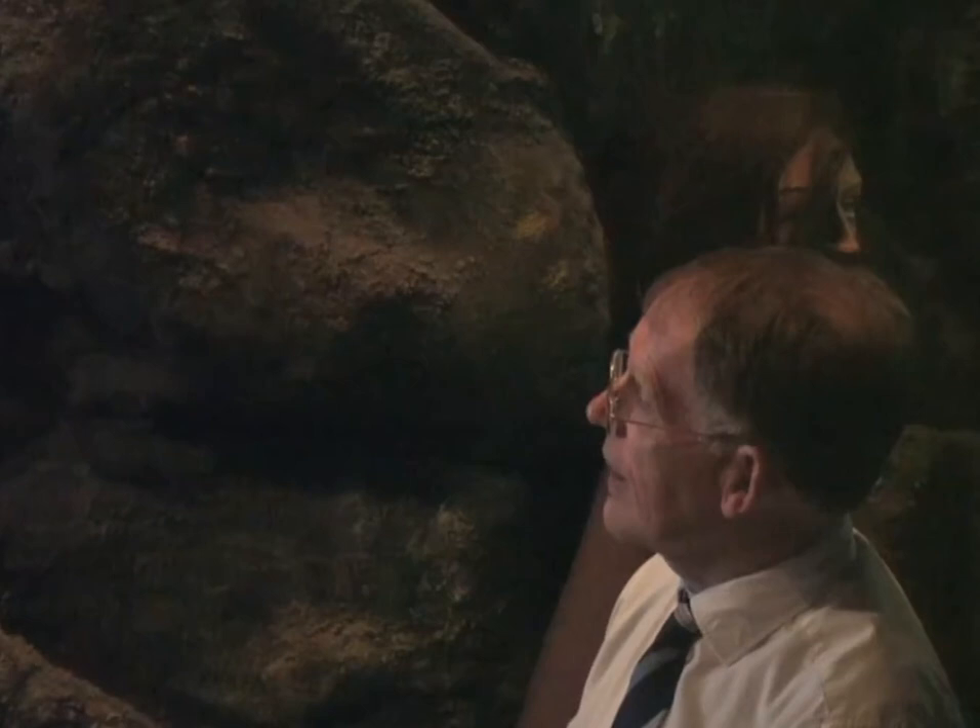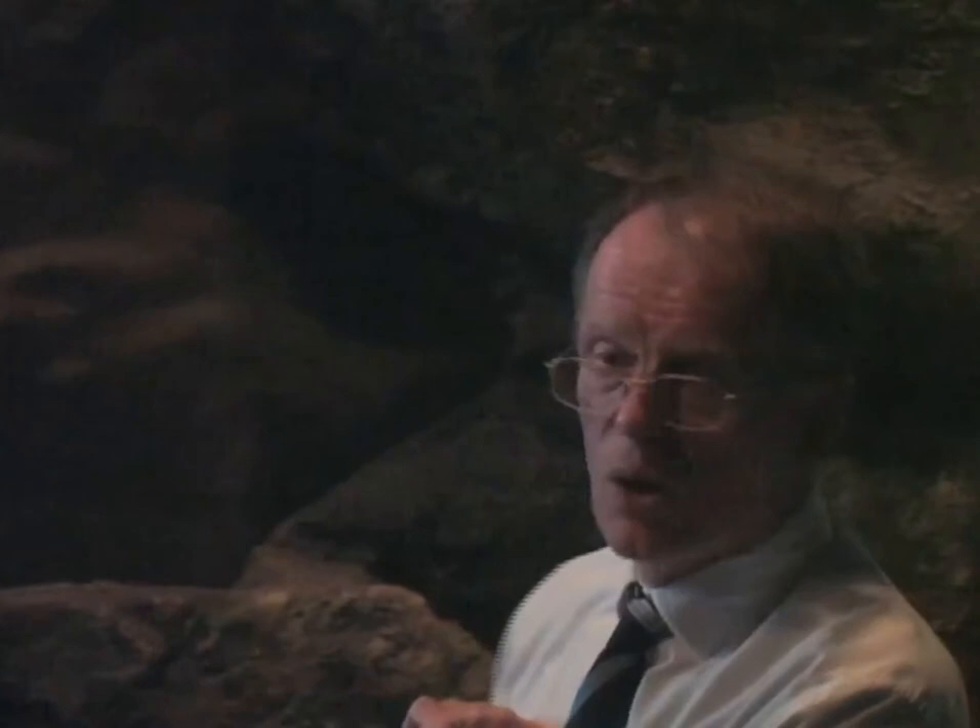Accurate scanning and then reproducing the cross, filling in the missing bit, because this lady also appears in Scandinavia, in Gotland, on the Tangbida stone. The gentleman appears on the cross at Middleton in North Yorkshire, so we could piece them together again.